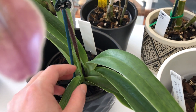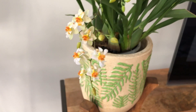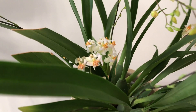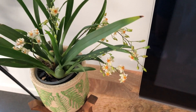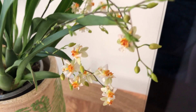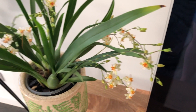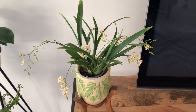My Oncidium Twinkle is finally in bloom. It first shot out a spike six months ago, so I've been waiting very patiently for nine flower spikes to develop. They've been branching and growing, branching and growing, and finally six months later it's in bloom — and not even fully in bloom. Is it worth it? Yes, but very, very frustrating.